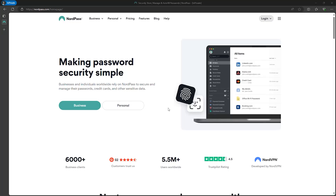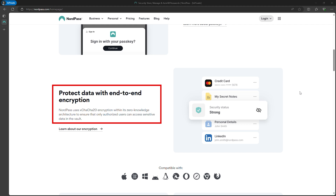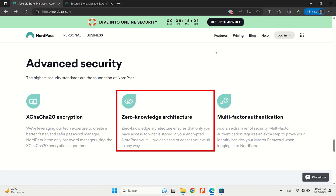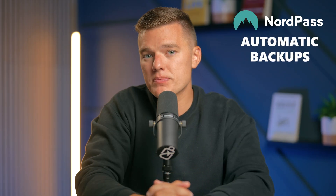Alright, let's wrap it up with NordPass. This one is super user-friendly and perfect if you want something straightforward. NordPass uses xChaCha20 encryption, which is a bit different from the usual AES 256-bit encryption, but both are incredibly secure — your passwords are safe with either. Additionally, NordPass operates on a zero-knowledge architecture, ensuring that only you can access your data. It has passed independent security audits, specifically SOC 2 Type 1 and Type 2, and supports mandatory multi-factor authentication for all users. The automatic backups feature protects your information even if your device is lost.